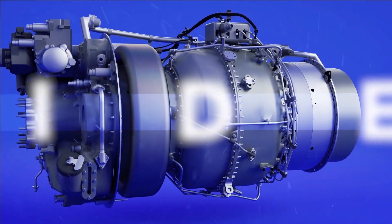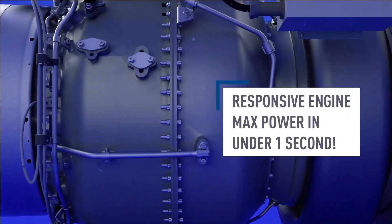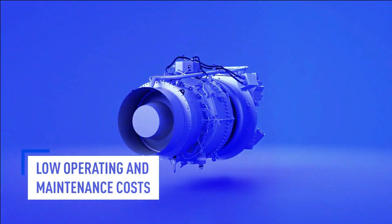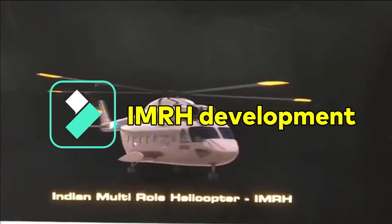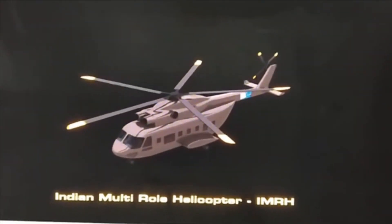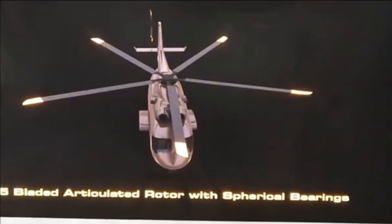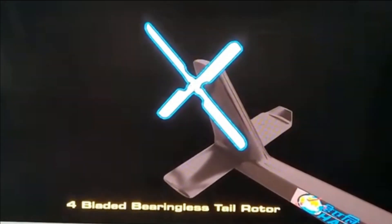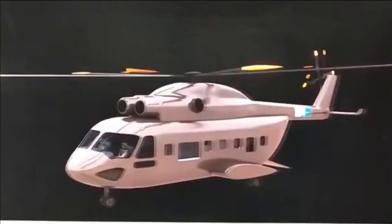Safran is ready to supply the transfer of technology for a customized variant of Makila helicopter engines for HAL's IMRH, which has been designed to power 9 to 12-tonne class helicopters. Currently, the preliminary design phase is under progress. HAL has completed phase 1 of wind tunnel testing of IMRH Indian Air Force's scaled model and the results are satisfactory, with phase 2 under progress. The structural test of the unarmed version is planned for 2023, followed by its first flight in 2024, the armed version structural testing by 2025, and the helicopter is expected to enter production by 2029.